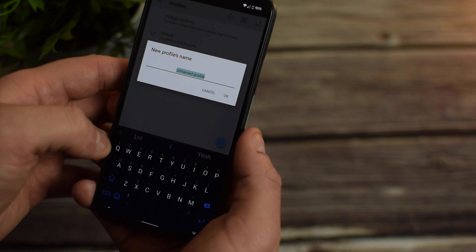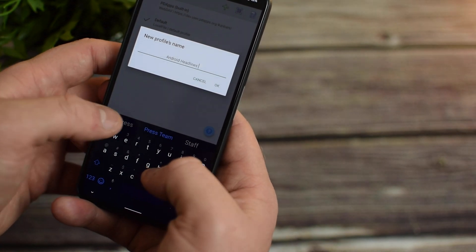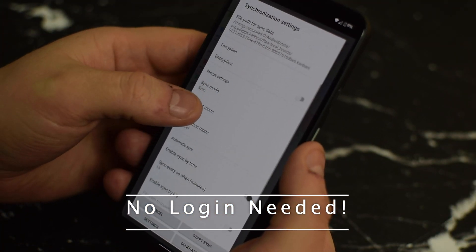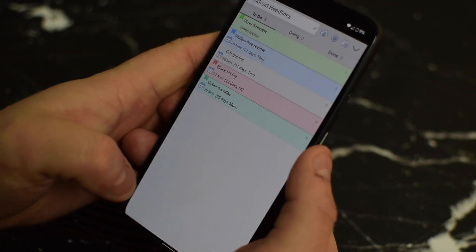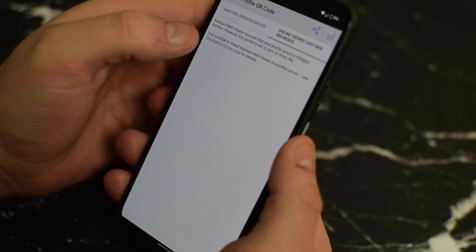There's actually one more feature that sets Kanbani apart from the rest. Instead of having to make yet another login for Kanbani, you simply open your board from a link that you've saved or by scanning a QR code and you're good to go. This means you won't need to remember what account you used to sign up for Kanbani if you switch phones or decide to use the web version of the app.